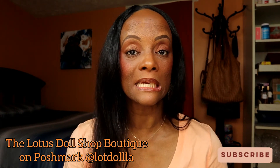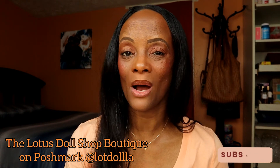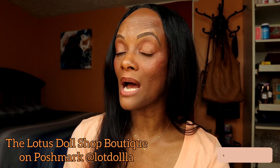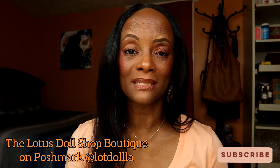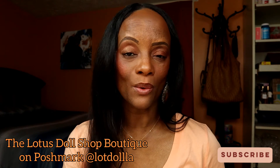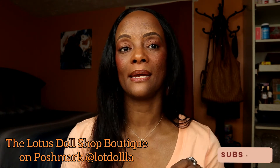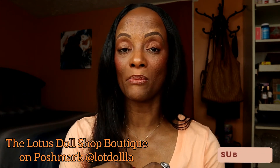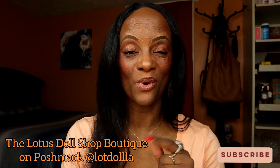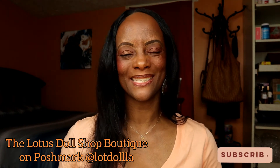We've got some great summer-to-fall and fall-to-winter transitional pieces at really good prices right now. It's The Lotus Doll Shop on Poshmark at Lot Doll LA in our boutique. Everything is brand new, good quality, and I would not sell you guys anything I wouldn't wear myself — classic stuff, trendy stuff, things you can mix and match. I'm a five-star seller, so go check it out.